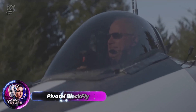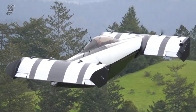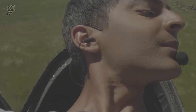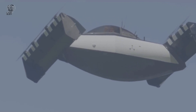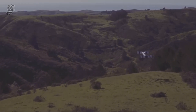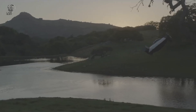The Pivotal Blackfly is a third-generation electric vertical take-off and landing EVTOL aircraft developed by Pivotal. Unlike traditional designs, the entire plane tilts during vertical take-offs and landings — not just the wings or rotors — redirecting thrust more efficiently by eliminating unnecessary components. This innovative approach simplifies the aircraft's design and reduces weight.